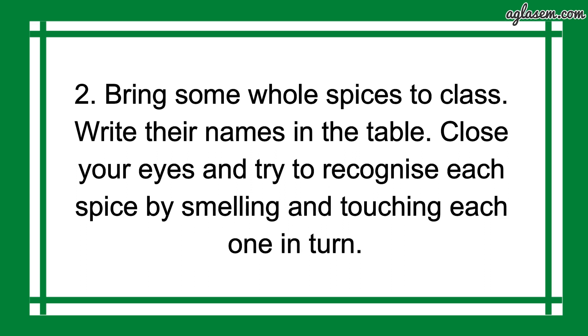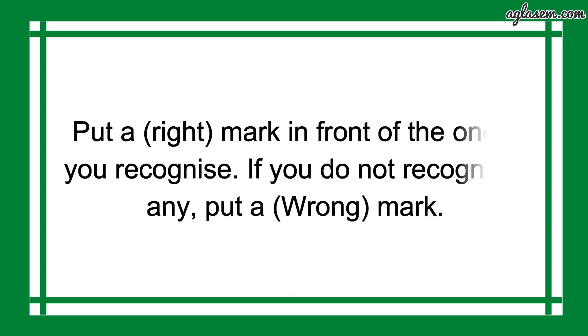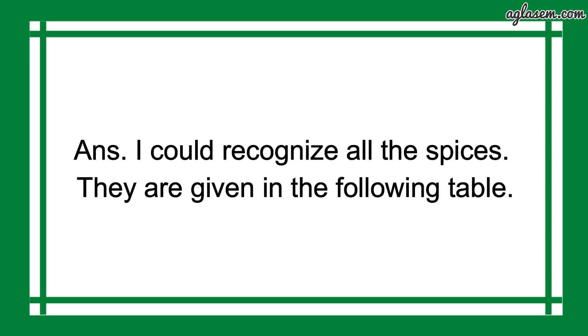Further, question number 2 says: bring some whole spices to class, write their names in the table. Close your eyes and try to recognize each spice by smelling and touching each one in turn. Put a right mark in front of ones you recognize, and if you do not recognize any, put a wrong mark. So, the answer is: I could recognize all the spices. They are given in the following table.